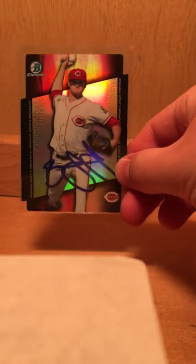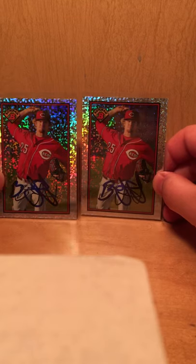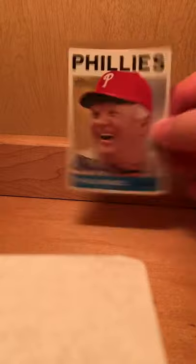This one's really cool — die-cut. Got a couple of Bowmans, and they all look really nice. Got one from Charlie Manuel.